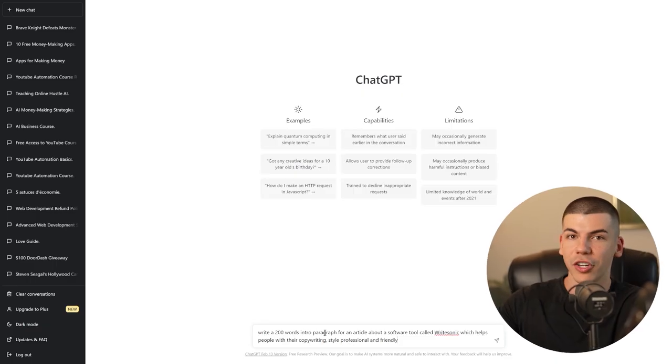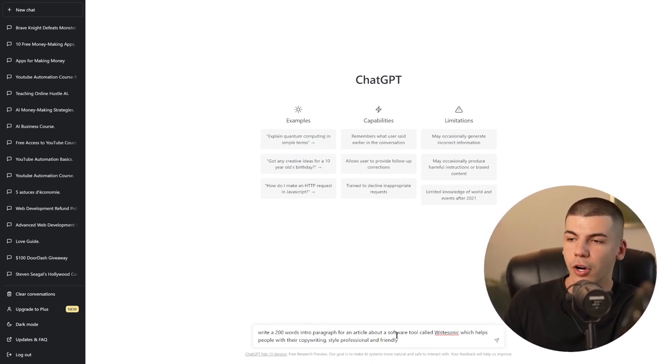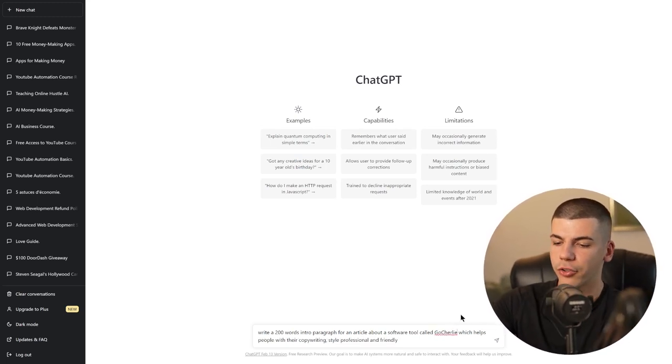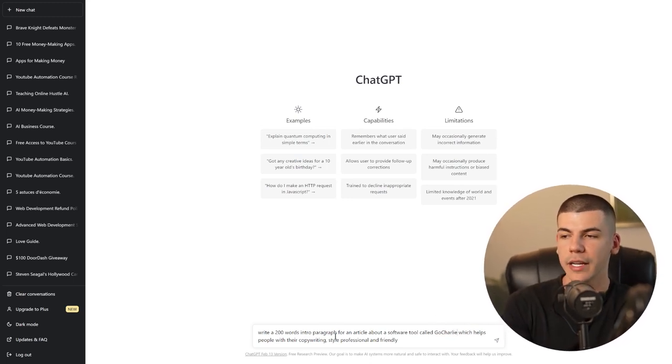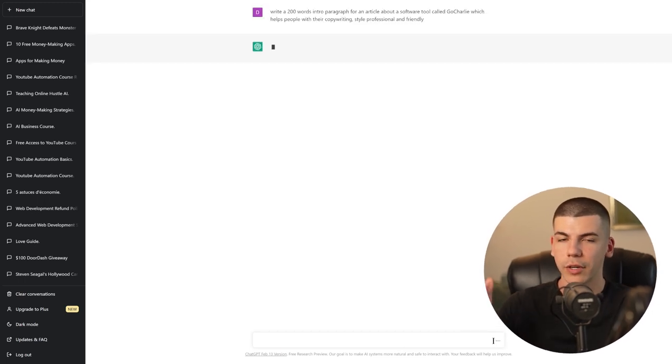Don't just ask ChatGPT to write an entire article about this AI tool, because then it's not going to be as high quality as if you write each paragraph by itself. So for example, you can just ask ChatGPT to write the first paragraph — something like: write a 200-word intro paragraph for an article about a software called GoCharlie, which helps people with their copywriting. And then you can set the style to be professional and friendly, and it's going to generate the intro paragraph.